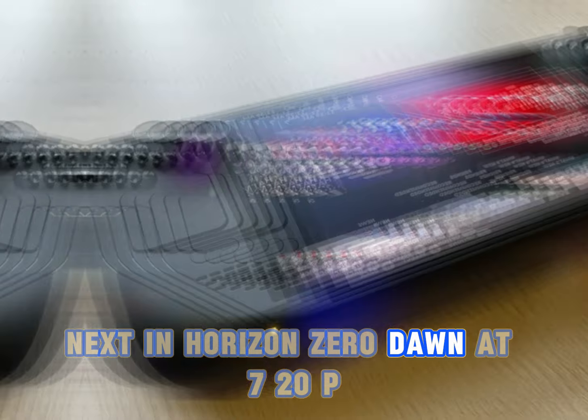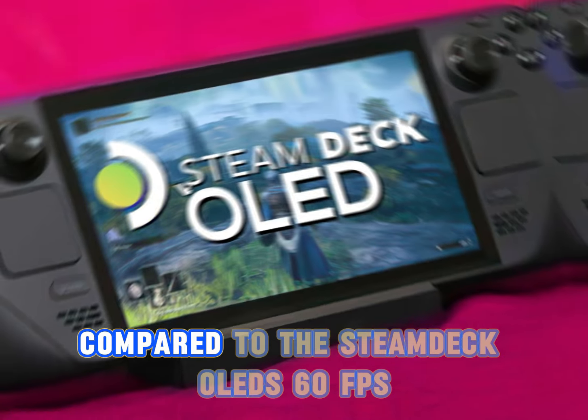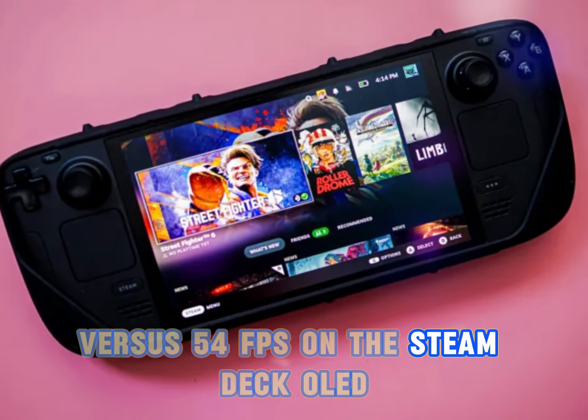Next, in Horizon Zero Dawn at 720p medium with FSR set to balanced, the ROG Ally X averages 79fps compared to the Steam Deck OLED's 60fps. Similarly, Forza Horizon 5 at 720p medium sees the ROG Ally X leading with 64fps vs. 54fps on the Steam Deck OLED.